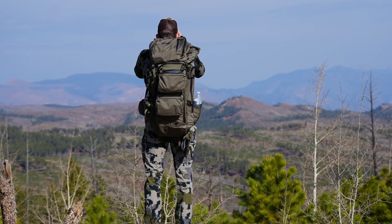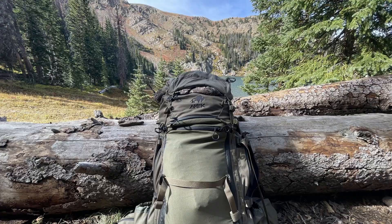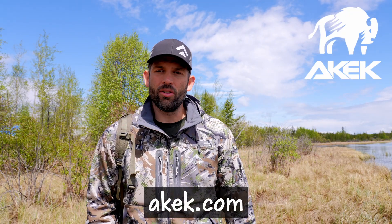If you're in the market for a new backpacking expedition pack that's going to take you on a five to seven day backpacking hunt, take a look at the Akec Climax 5400. Absolute phenomenal pack.